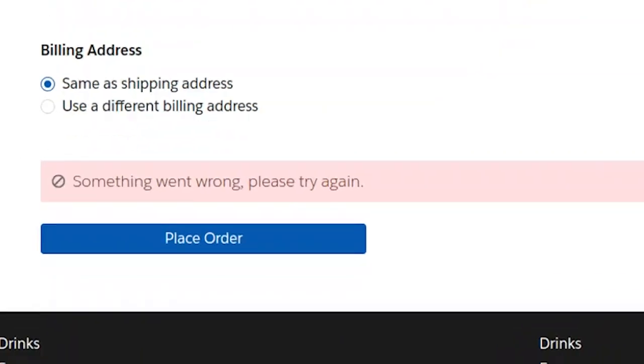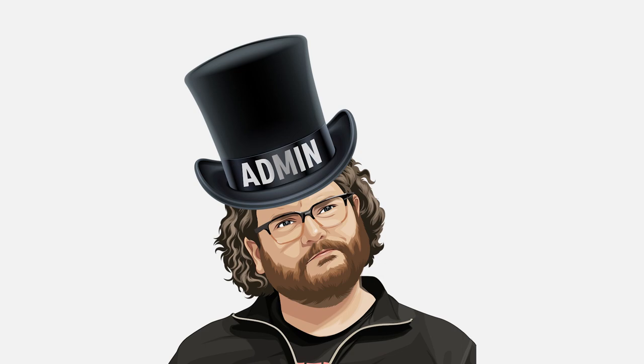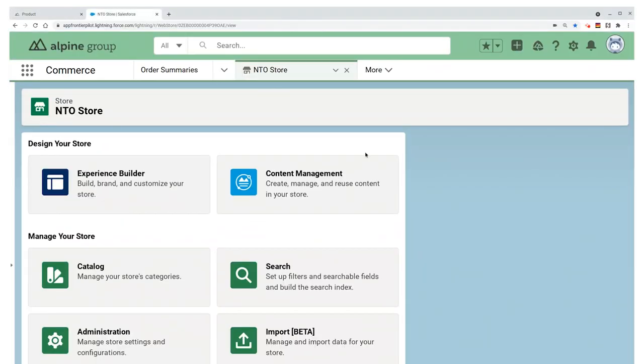Wait a minute — that doesn't look right. Should we fix this for Nina? To find the issue, we're going to put on our Salesforce Admin Hat and head to the Commerce Store Admin Panel for our NTO Store. I click the Store Administration tile.